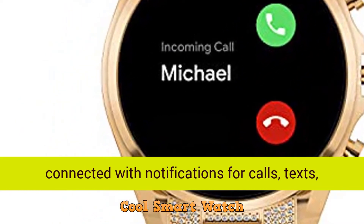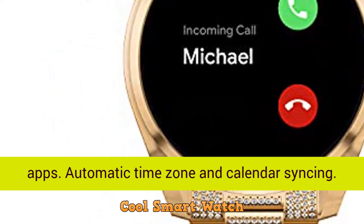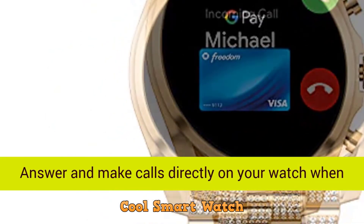Stay connected with notifications for calls, texts, apps, automatic time zone, and calendar syncing.